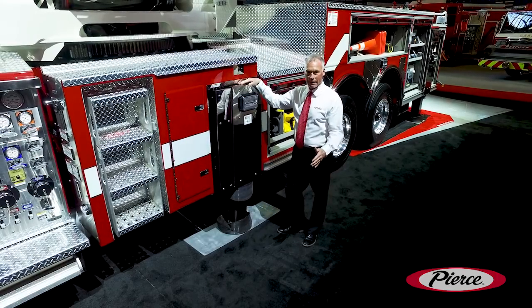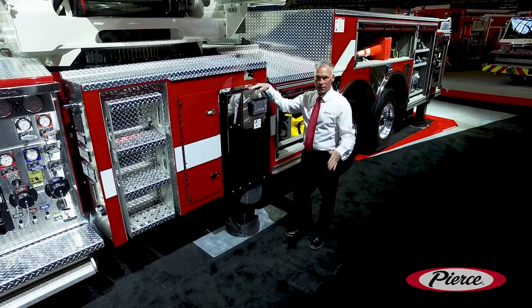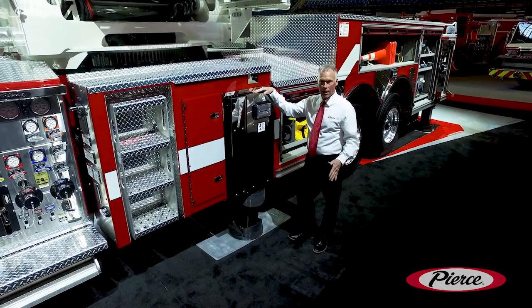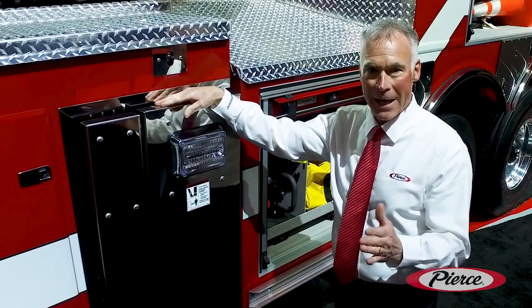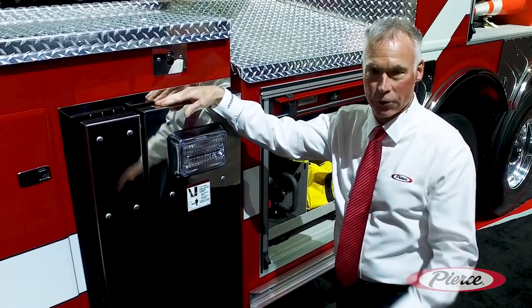The beauty of only having one set of extending stabilizers is we can position them between cars — it's going to be a lot easier placement at the fire scene. The stabilizers can be set up in 26 seconds on this truck.